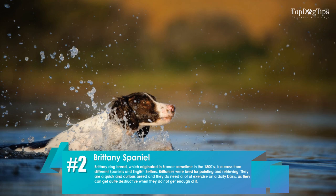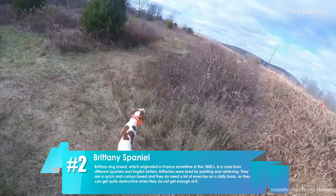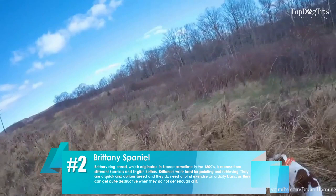2. Brittany Spaniel. The Brittany dog breed, which originated in France sometime in the 1800s, is a cross from different spaniels and English setters. Brittanys were bred for pointing and retrieving. They are a quick and curious breed, and they do need a lot of exercise on a daily basis, as they can get quite destructive when they do not get enough of it.